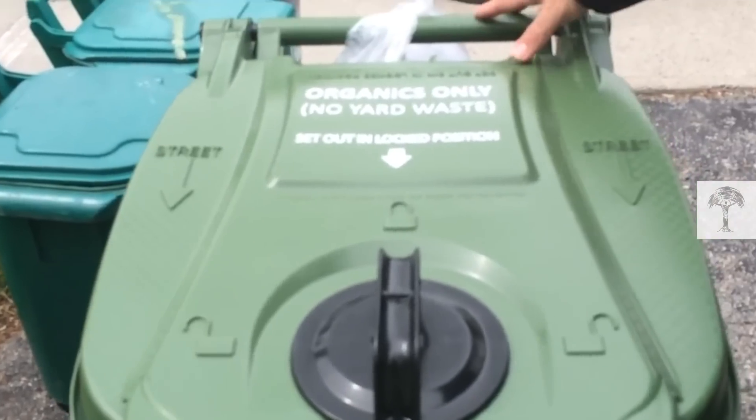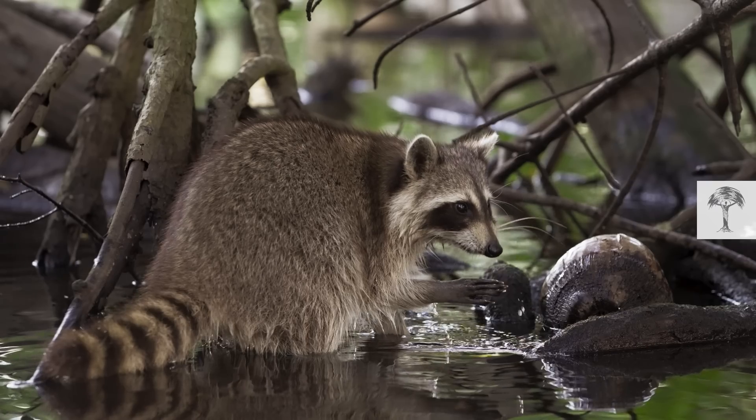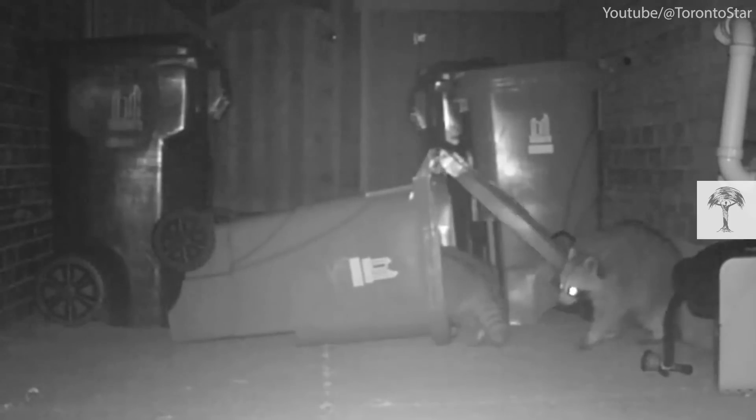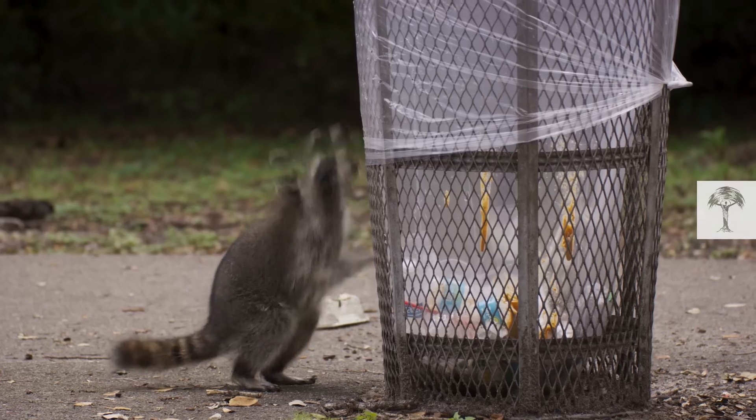City officials said it's physically impossible for them because their hands lack opposable thumbs. So how did the raccoons open the bins? Let's start from the beginning.